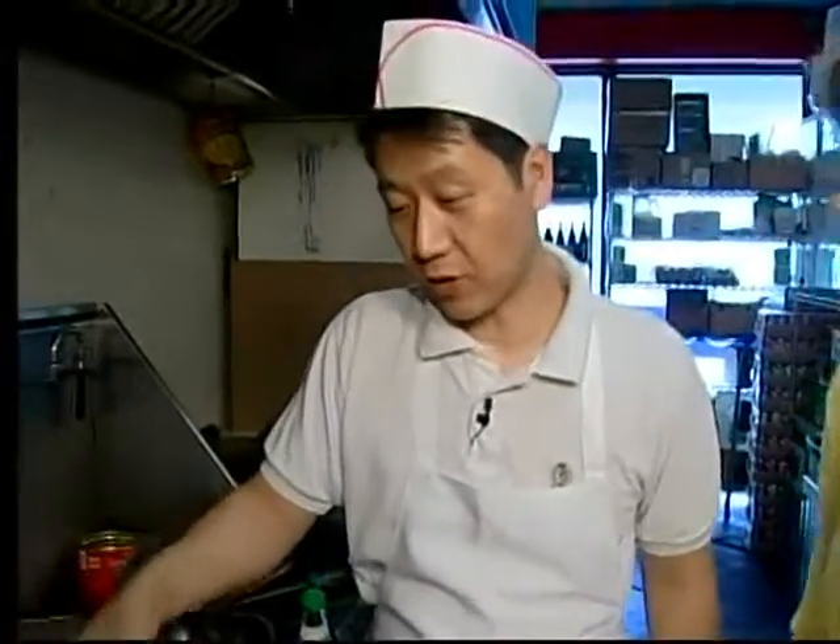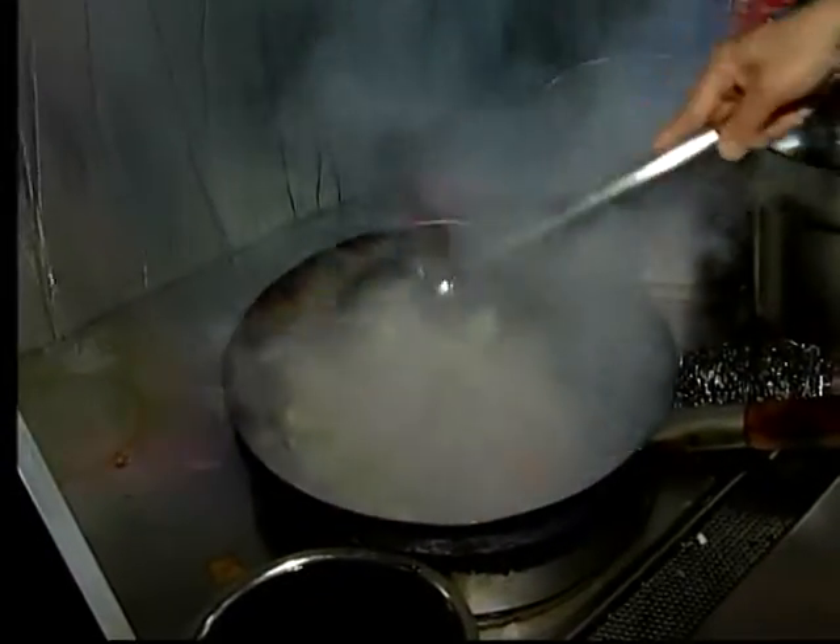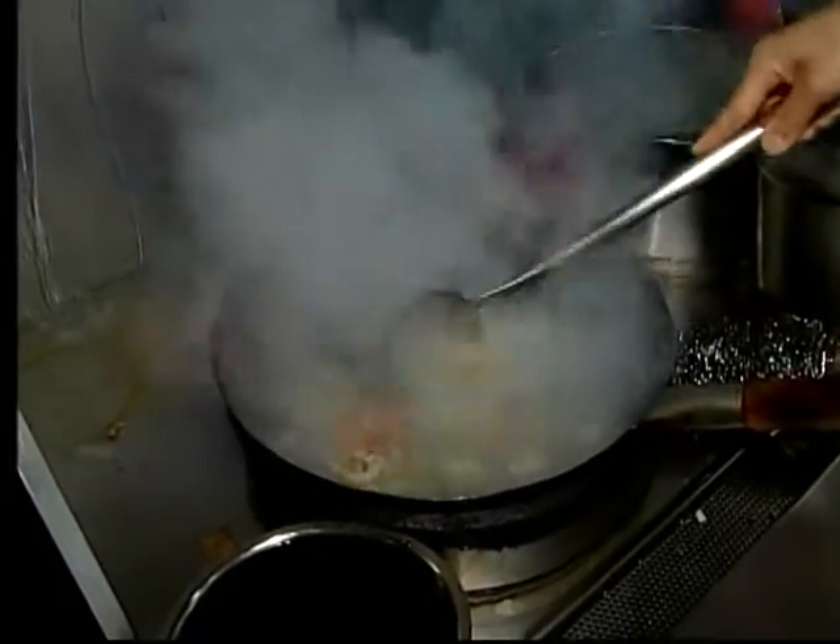Next we're going to put in some oyster sauce — oyster flavored. Now is that the key to making a really tasty Thai chicken? The ingredients. Without that it won't taste the same.